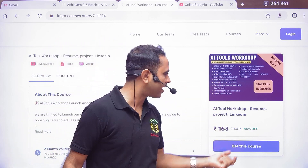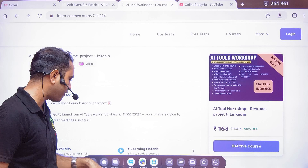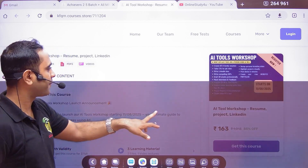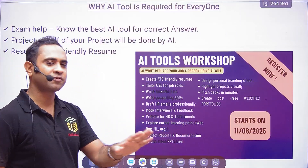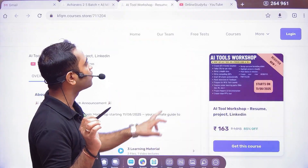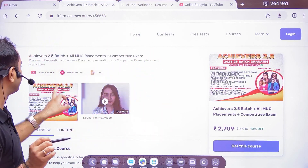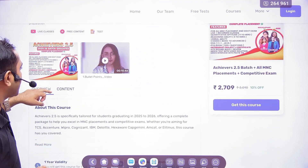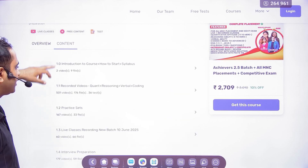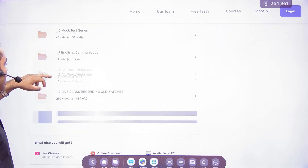We need to pay our teachers, which is why there is a price. The batch is starting today, 11th of August 2025. Trust me, this is going to be one of the best courses. If you have already enrolled in the Achievers 2.5 batch, then this AI Tool Workshop is free for you. You can go and check the content — AI tool workshop, English communication, and a lot more has been added.